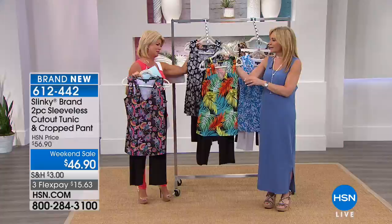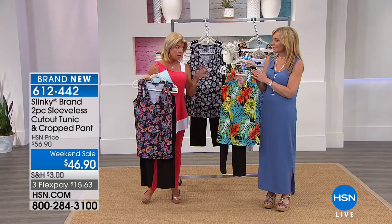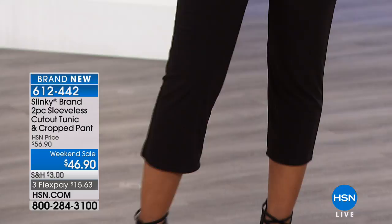We very rarely ever do a two-piece set under $49, and never brand new. Normally they're $56 — normally $10 more. You're really getting for the price of the pant the entire outfit; the tunic is a bonus. And this is brand new — just came in, nobody's seen it, has never been aired. This was a nice surprise for us when we came into the studio this morning.